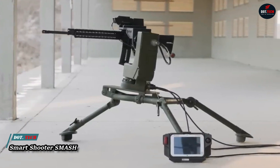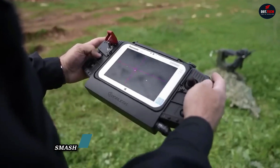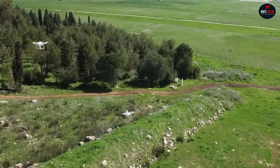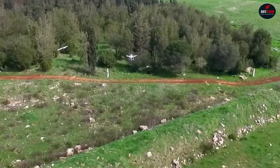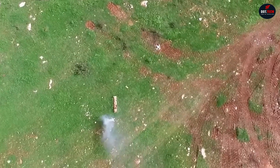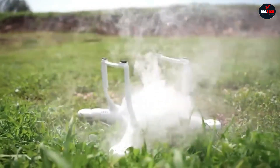The Smart Shooter Smash is an automatic targeting and firing system for small arms — much more than an optical scope. It's a high-tech individual fire control system. Its dual-core computer with sophisticated ballistic processing can recognize, track, and engage aerial drones, UAS, and ground targets with unmatched precision.